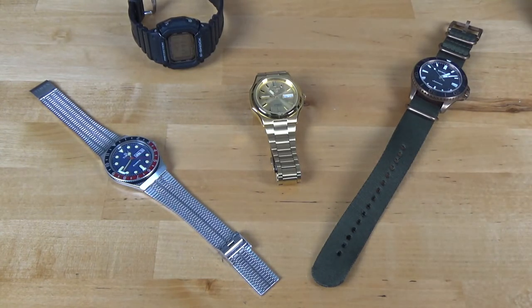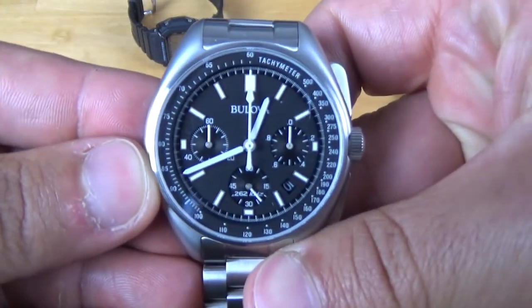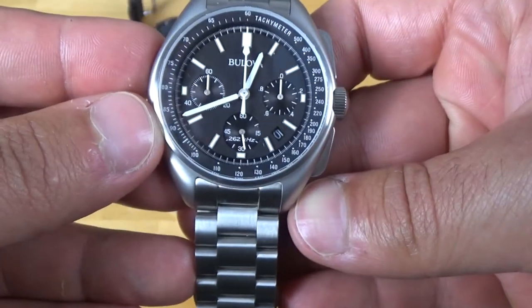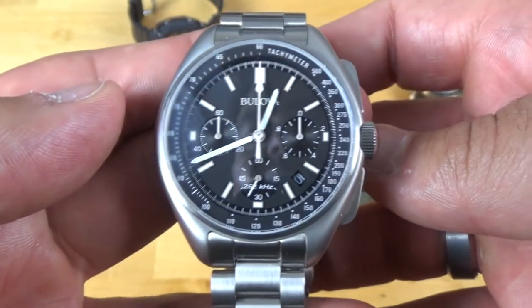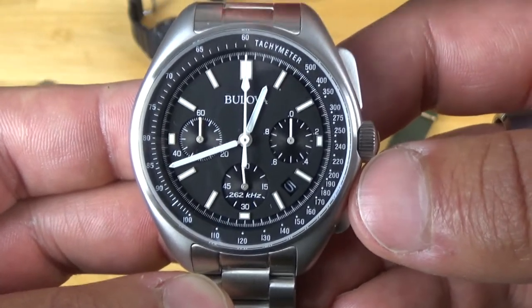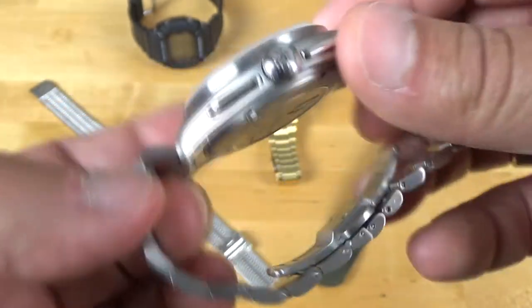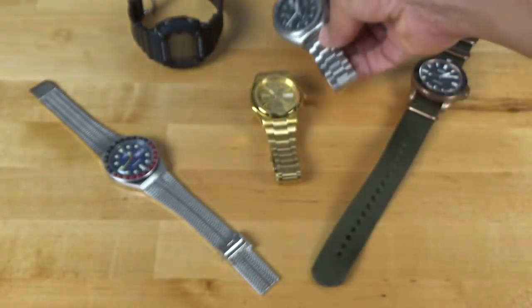And then from the Seiko, we'll go to the Bulova Lunar Pilot — a nice chronograph, actually very well made. It's on the bracelet. I did have the other one with the leather band and NATO strap, but I decided to go with the bracelet because I'm more of a bracelet guy. An interesting thing about this one is that the leather band model doesn't fit the bracelet — I guess the lug holes are drilled differently on the inside, so you can't just buy the stock bracelet and put it on.